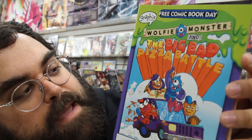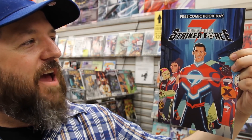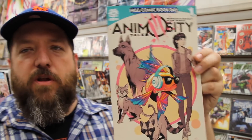Wolfie Monsters and the Big Bad Pizza Battle — if you have pizza involved, is it ever bad? Image Comics' Deadly Class. And a fan favorite here, you've got Lumberjanes free for Free Comic Book Day. From Paper Cuts, we've got Gilbert. If you're ever asking yourself will soccer star Cristiano Ronaldo ever have his own comic book, the answer is yes — it is Cristiano Ronaldo's Striker Force, Free Comic Book Day edition. And there you have it: Little Lulu Free Comic Book Day edition, and Animosity Tales issue number one.